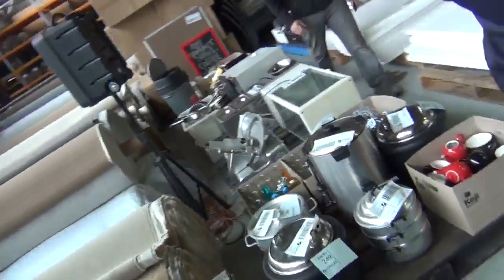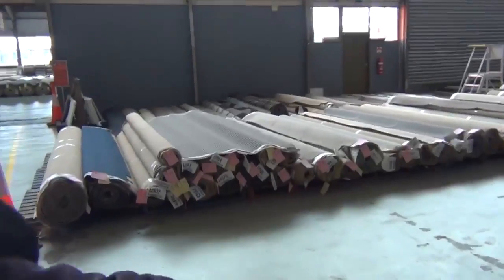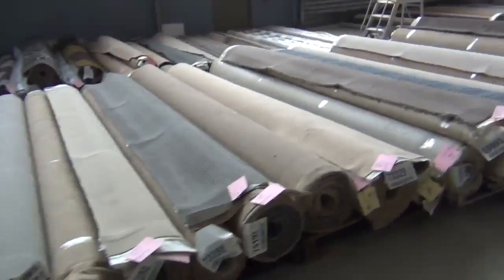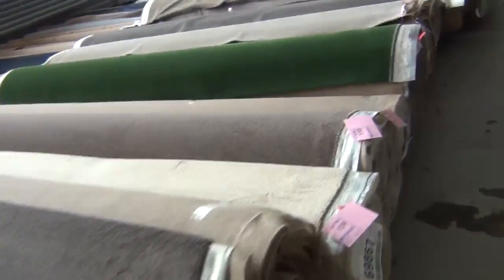We'll make our way over into the carpet shed now — another fantastic looking auction here, absolutely sensational. Huge variety — artificial grass, the whole works. All in all we've got three fantastic auctions. Hope to see you here at 10am — thanks for watching.